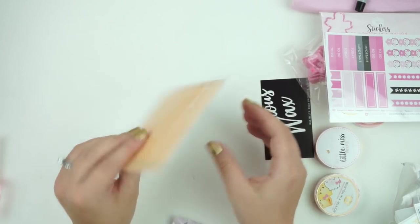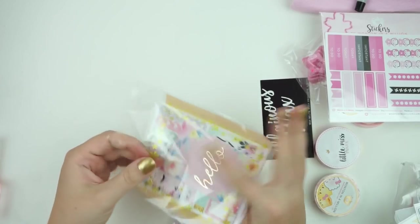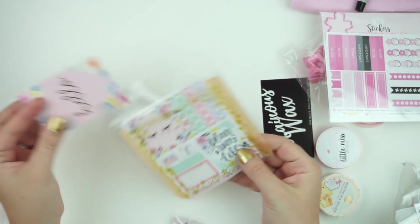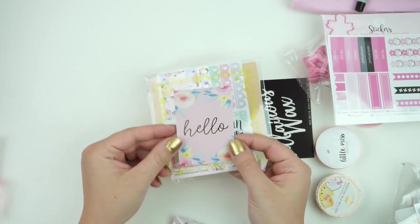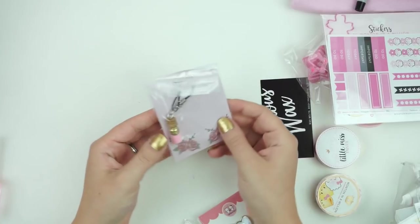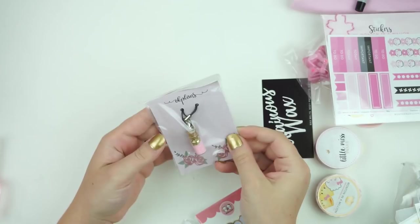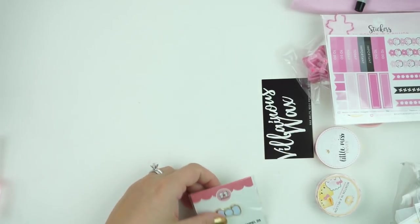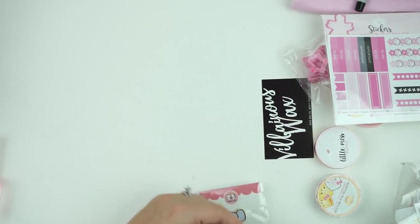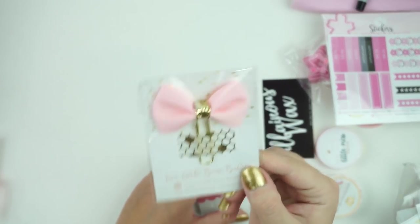Then there's this from Hello Petite Paper — this is really cute, a little sampler. There is a little charm with pink and gold glitter from OK Plans. Then there is a little bow from Two Little Bow Babies — I've ordered from her before — with pink and gold. Perfect for that little TN.